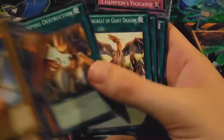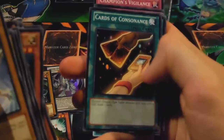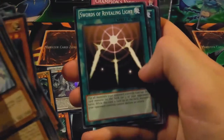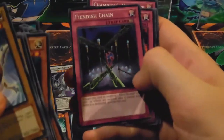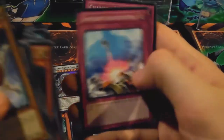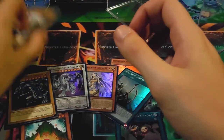Honest — nice — Shining Angel, two Shining Angels, Silver's Cry, Burst Stream of Destruction, Wing Beat of Giant Dragon, Dragon's Mirror, Trade-In — cool — Cards of Consonance, White Elephant's Gift, One for One — cool — Monster Reborn — always nice to see that — Scapegoat, Dragon Tactics, Soul Exchange, Swords of Revealing Light, Enemy Controller, Castle of Dragon Souls, Fiendish Chain — nice — Kunai with Chain, Damage Condenser, Call of the Haunted, Compulsory Evacuation Device, and Champion's Vigilance.